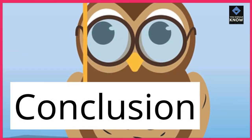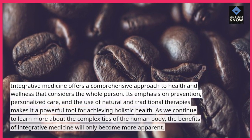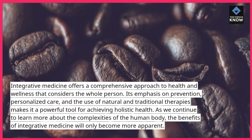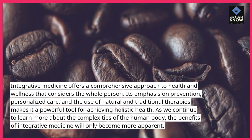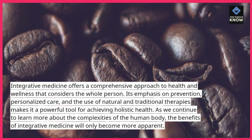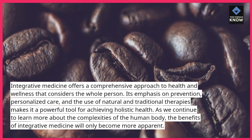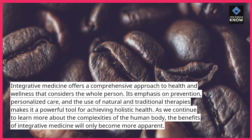Conclusion. Integrative medicine offers a comprehensive approach to health and wellness that considers the whole person. Its emphasis on prevention, personalized care, and the use of natural and traditional therapies makes it a powerful tool for achieving holistic health. As we continue to learn more about the complexities of the human body, the benefits of integrative medicine will only become more apparent.